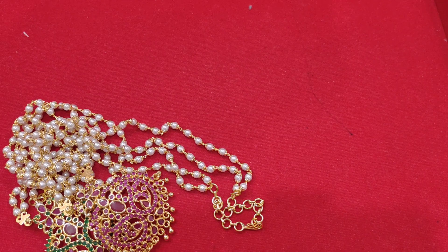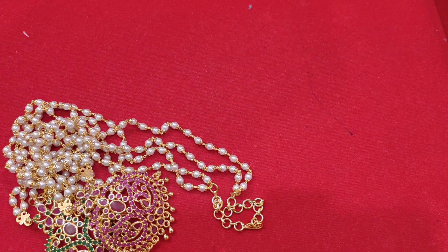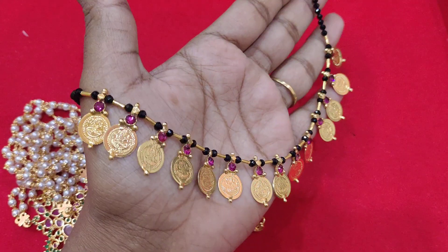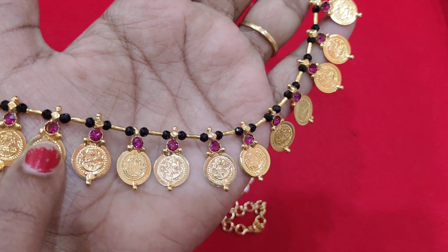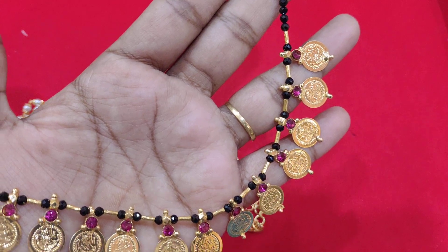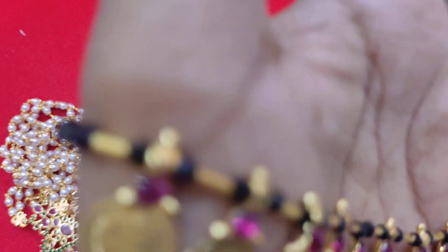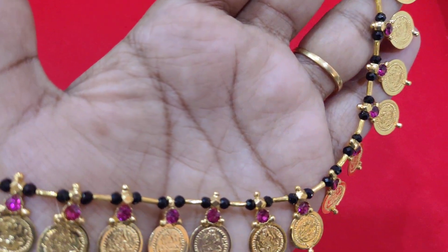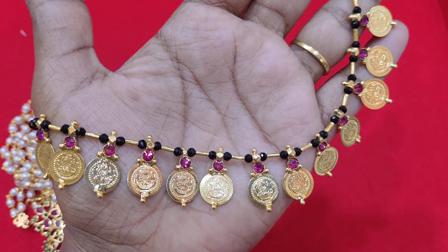The next design is a Lakshmi Kaunsu. In the last design, counting the stones: 1, 2, 3, 4, 5, 6, 7, 8, 9, 10, 11, 12, 13, 14 pieces. The previous design has a double line, and this one has a single line and a middle line.